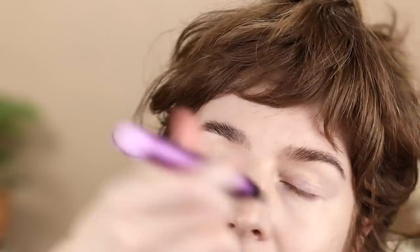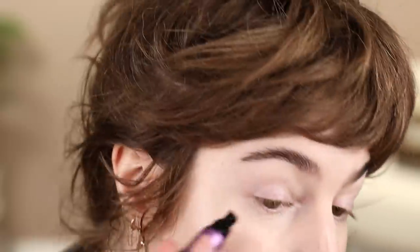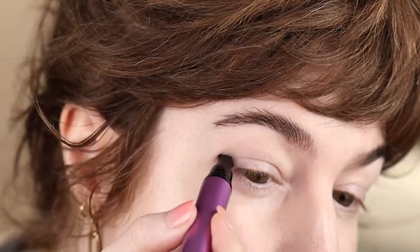The wing should connect to the lower lash line, creating one continuous line. Step two: use the eyeliner pen to draw along the lashes and connect the wing. Step three: repeat on the other side. Here is what the stamp looks like. I think it wants me to align the bottom edge of the swoop with my lower lash line. I'm just going to eyeball it. Press firmly.